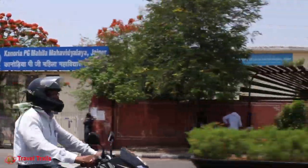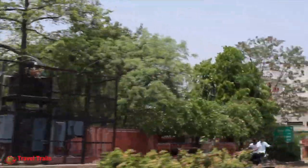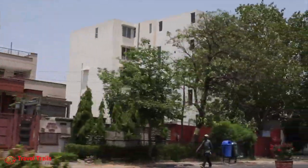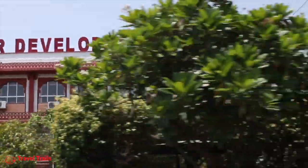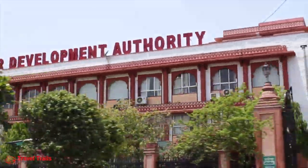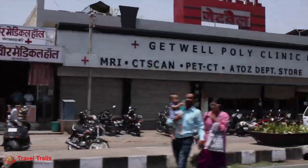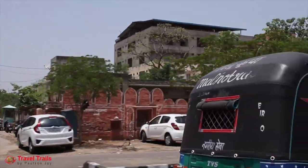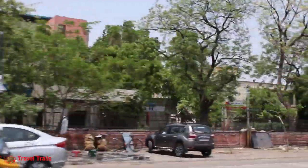We decided to visit the heritage monument Jantar Mantar and started our journey through Jawaharlal Nehru Marg. The pink colour scheme dominates the buildings and even compound walls inside the city. The efforts put in by Jaipur Development Authority in keeping the city clean and green is really appreciable. The area has all amenities like hospitals, schools, colleges and is a hub of shopping, cinema and hotels.